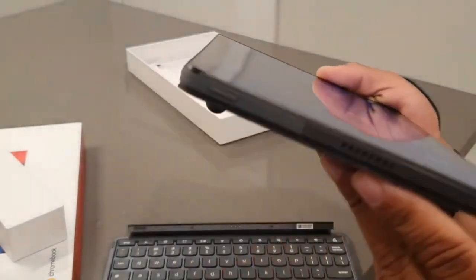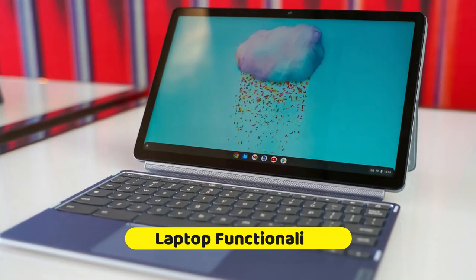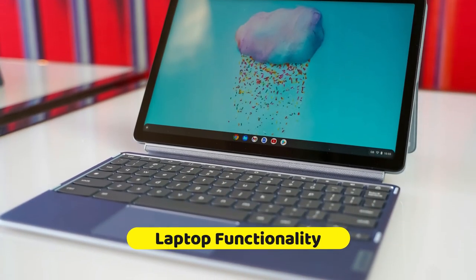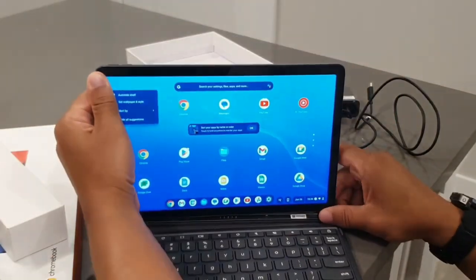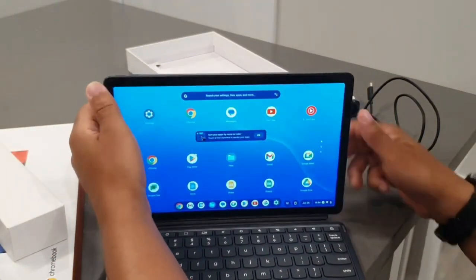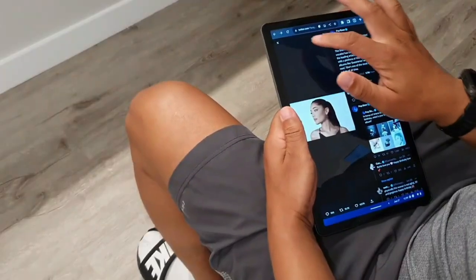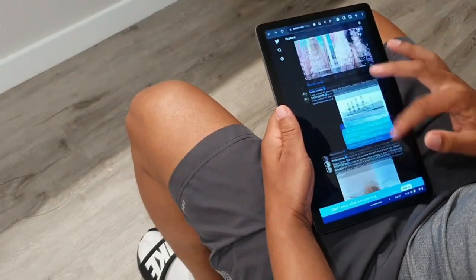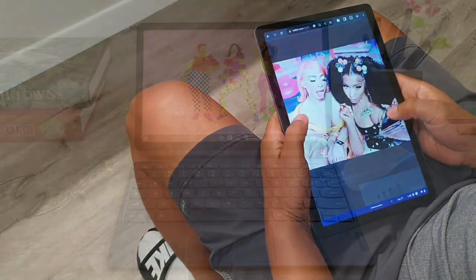But here's the game changer: the detachable keyboard. Snap it on and voila — your tablet is now a productivity powerhouse laptop. Whether you're typing up a storm or crunching numbers, the Chromebook Duet 3 stands ready to match your hustle. And for the app lovers, the Google Play Store is your oyster, offering a vast sea of Android apps to satisfy your every need — be it binge-watching, mastering a new skill, or conquering your workday.